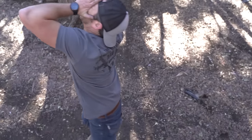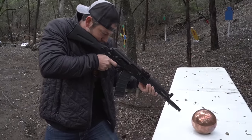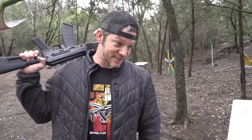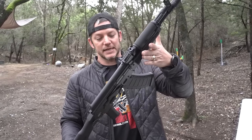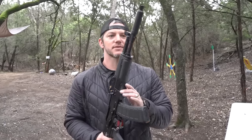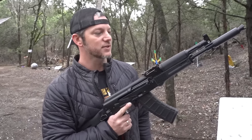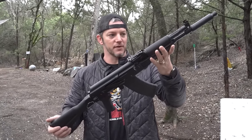Hey, welcome to Demolition Ranch, my name is Matt and I am glad that you are here. This is actually my first 5.45 AK — this is an AK-105 made by Palmetto State Armory, chambered in 5.45. Most AKs are chambered in 7.62. The 5.45 caliber has become sort of popular — it's kind of hot right now. It's a small little bullet going much faster than a 7.62x39, and this is an American-made PSA AK-105 and we're gonna run it today.